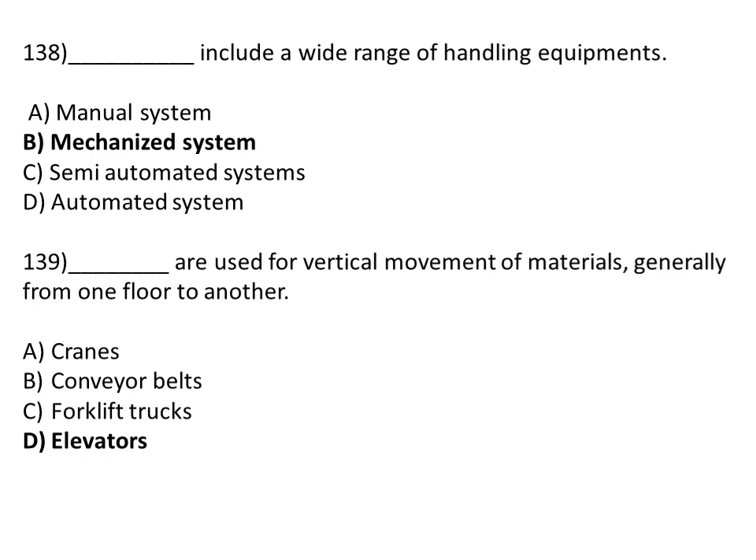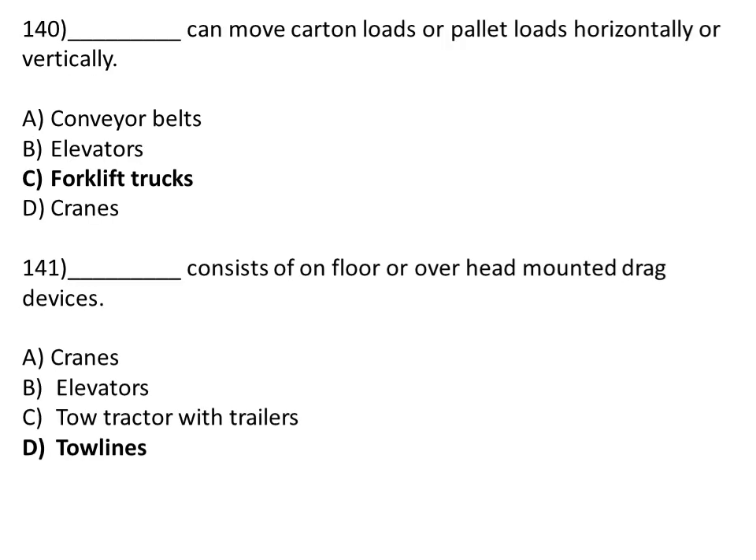The mechanized system includes a wide range of handling equipment. Option A: manual system. Option B: mechanized system. Option C: semi-automated system. Option D: automated system. The correct answer is Option B, mechanized system. Elevators are used for vertical movement of material, generally from one floor to another. Option A: cranes. Option B: conveyor belt. Option C: fork lift trucks. Option D: elevator.